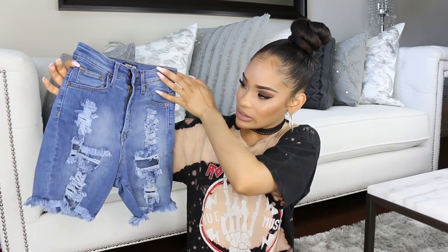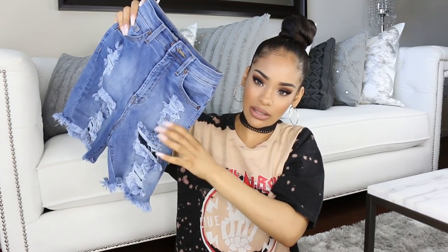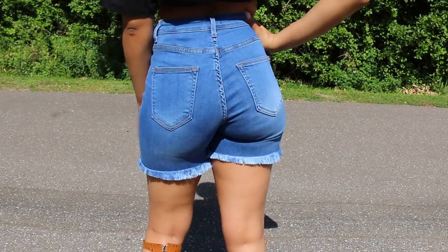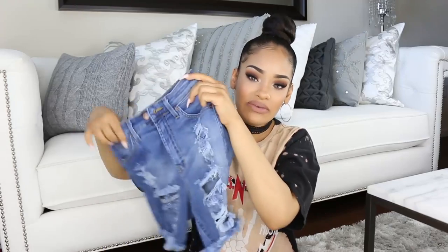Fashion Nova has a lot of really cute shorts right now and I'm definitely going back to get more. The first pair is probably my favorite — they're high-waisted with rips on the thighs and frayed at the bottom. They are so comfortable — probably the most comfortable pair of shorts I now own. I absolutely love them, one of my favorite items in this whole haul. I got these in a size 5, which fit me perfectly — I usually get a size 5 in most Fashion Nova jeans.